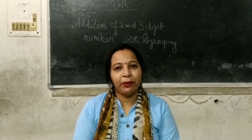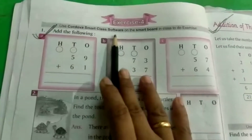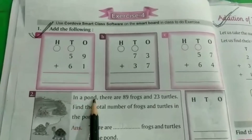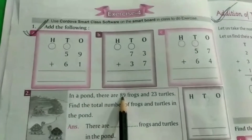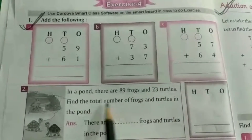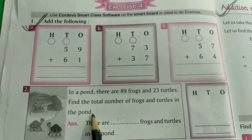Today I will do the exercise in the book. Exercise 4, Question No. 2: In a pond, there are 89 frogs and 23 turtles. Find the total number of frogs and turtles in the pond.